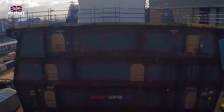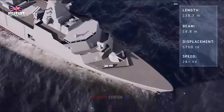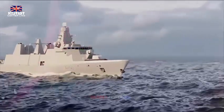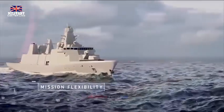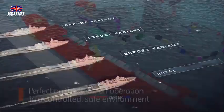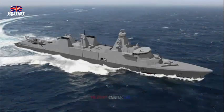In May last year, the Navy revealed the names chosen for the Type 31 Frigates. The five frigates will be named HMS Active, HMS Bulldog, HMS Campbelltown, HMS Formidable, and HMS Venturer. In September last year, Babcock International officially started construction of its first ship, the HMS Venturer. The steel-cutting ceremony took place at the Babcock facility in Rosyth, Scotland.